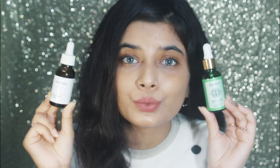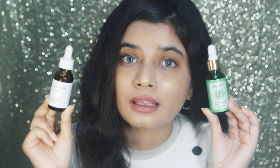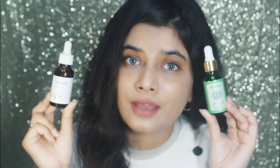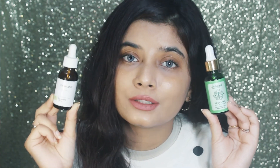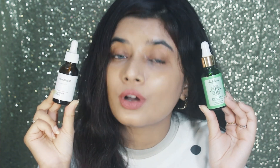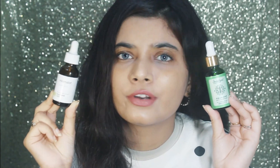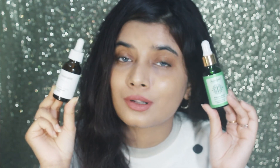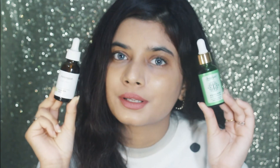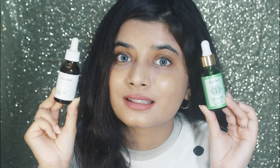Another tip I use is squalene oil. This is so good — it's very soothing and it calms down the skin because it repairs the skin's barrier. If you have very irritated skin, try this one because it is suitable for all skin types. It's also very lightweight, so you don't have to worry about it being sticky or clogging your pores. It's a must-try for irritated skin.